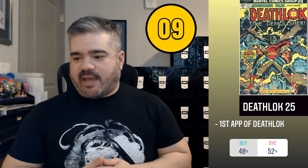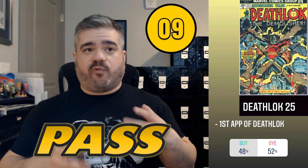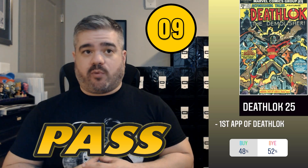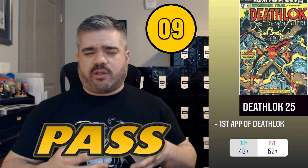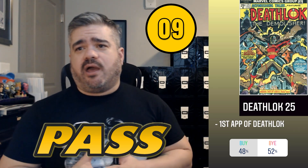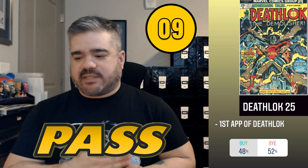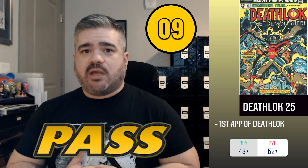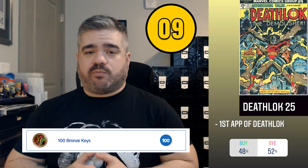Coming in at number nine was Astonishing Tales #25, first appearance of Deathlok. This book pulled 48/52, making it a pass. The character did appear in Agents of S.H.I.E.L.D., though not in a grand way. Apparently a creator involved in The Falcon and the Winter Soldier is interested in this character coming to the screen. The biggest takeaway here is the huge trend of people buying into bronze age books — I'd recommend going into Key Collector's bronze key category for some bronze age key opportunities.